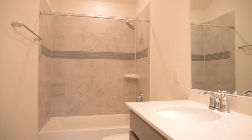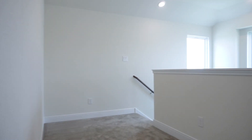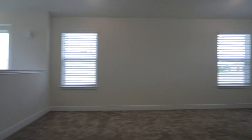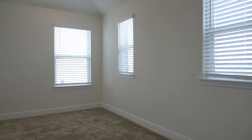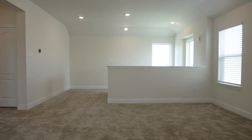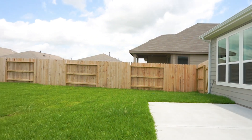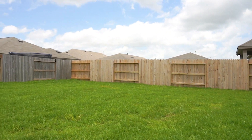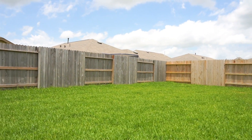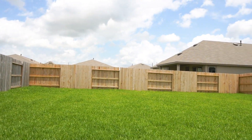Thank you for taking the walkthrough video tour of this lovely home. This home has a great backyard, fully fenced in and rather large. It is waiting for you to make it the backyard of your dreams. Contact the listing agent and make this Katy, Texas home yours.